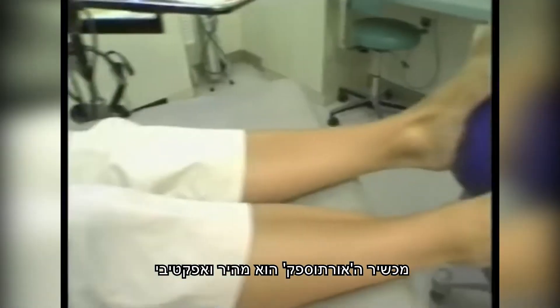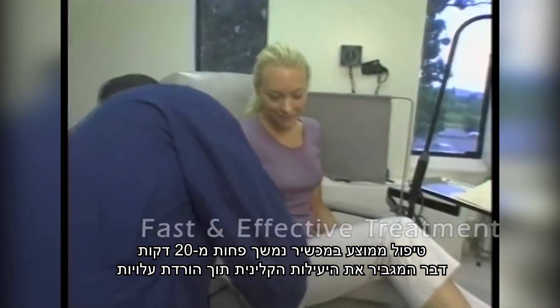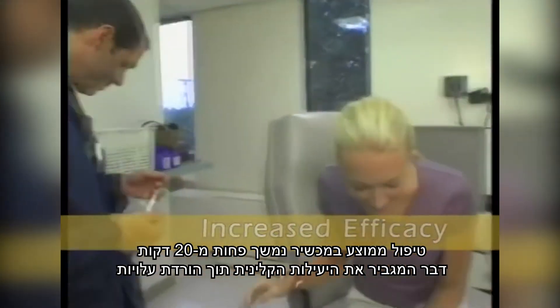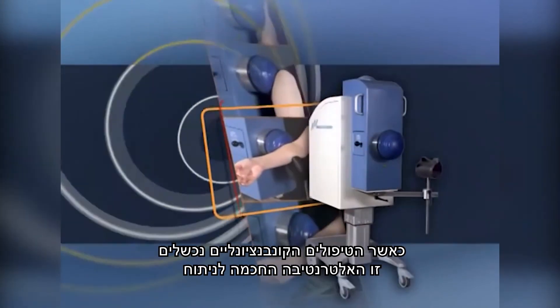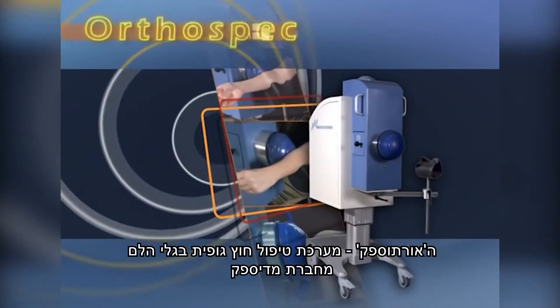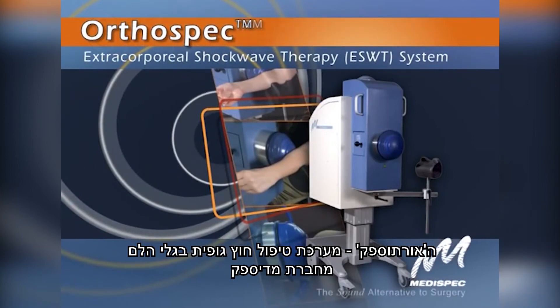OrthoSpec is fast and effective. A typical outpatient session lasts less than 20 minutes, increasing clinical efficacy and efficiency, and decreasing costs. When conventional treatments fail, this is the smart alternative to surgery — the OrthoSpec Extracorporeal Shockwave Therapy System from MediSpec.